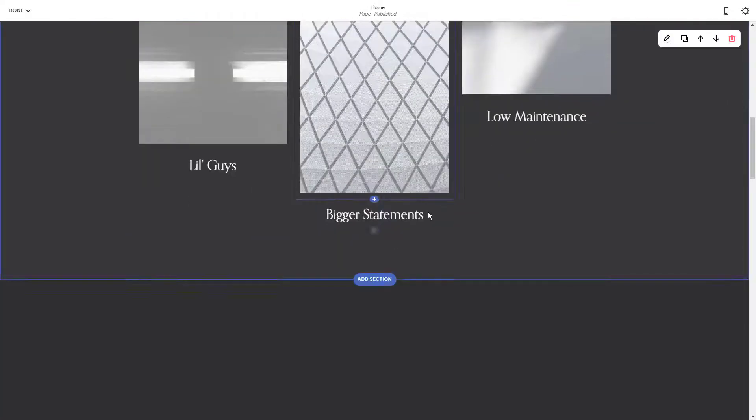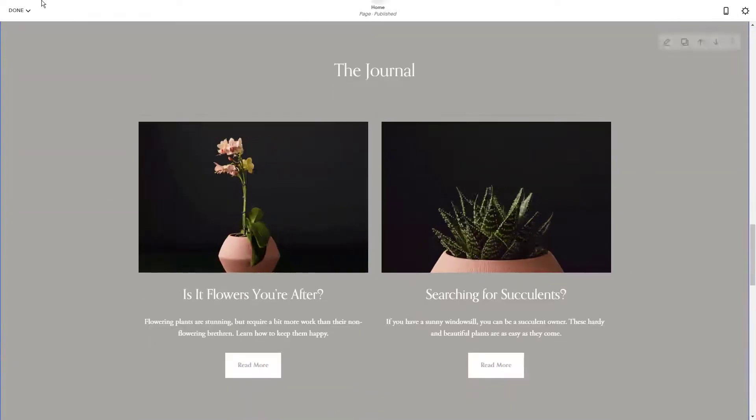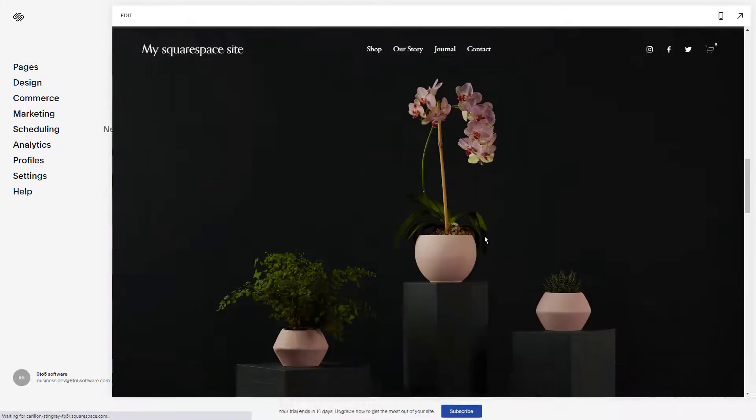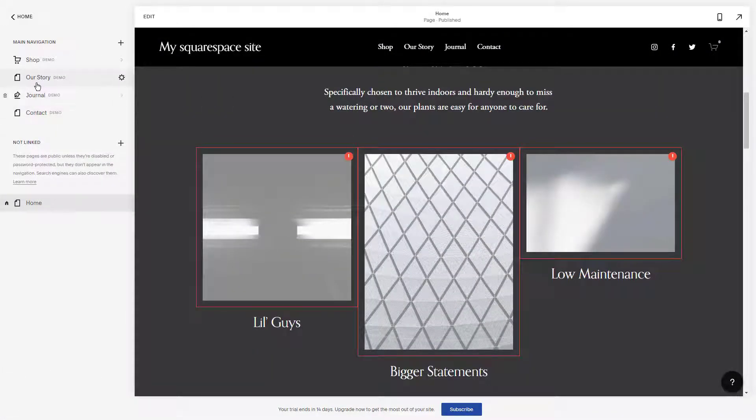Branding support is offered with the logo maker, and the e-commerce option is secure and set up to allow users to sell photos through the websites. Sites may also be linked to custom domains to support branding efforts and to add to a site's professional vibe.